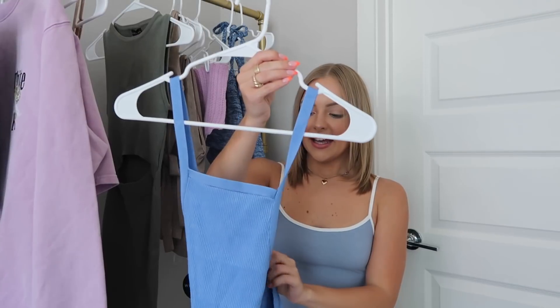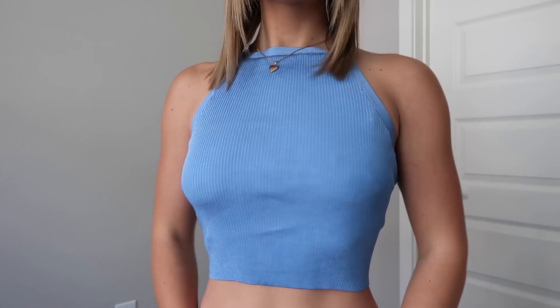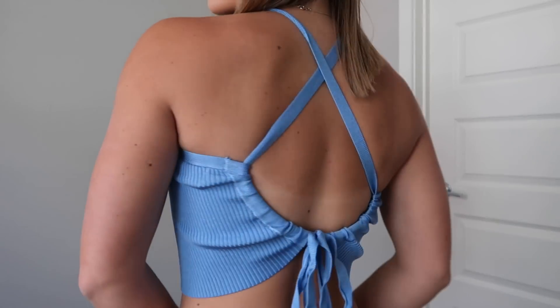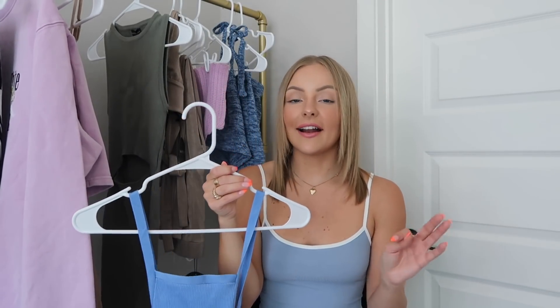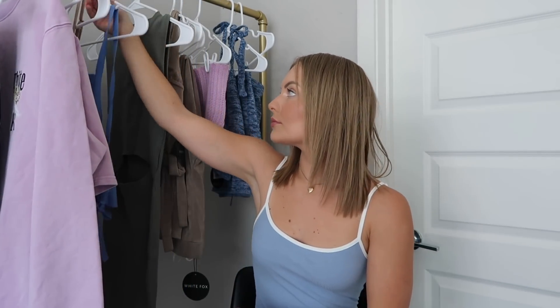Next up is this top. If you can't tell, I am so into blue right now. This top is called the Tough Crowd Crop in extra small, and it fits me great. I love that it's also open in the back with cross detailing and a little bow. It's really good quality and you don't have to wear a bra with this top, which I'm so glad about. I think this top comes in some other colors as well.